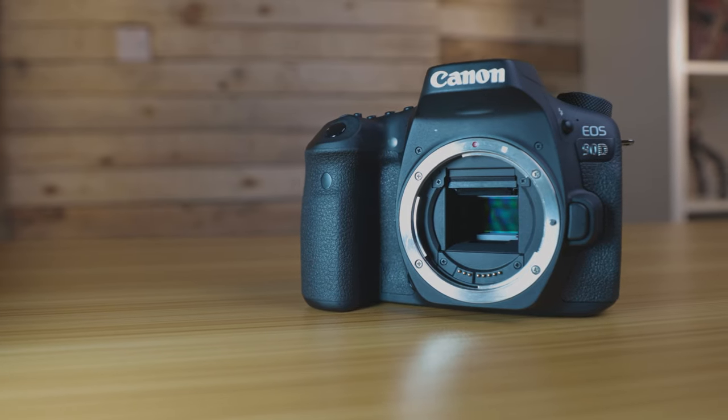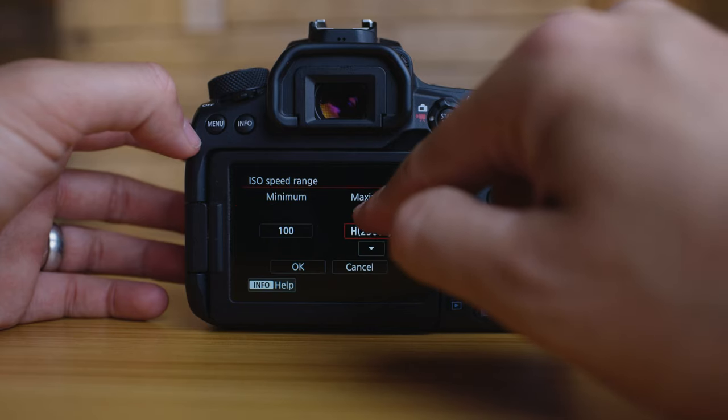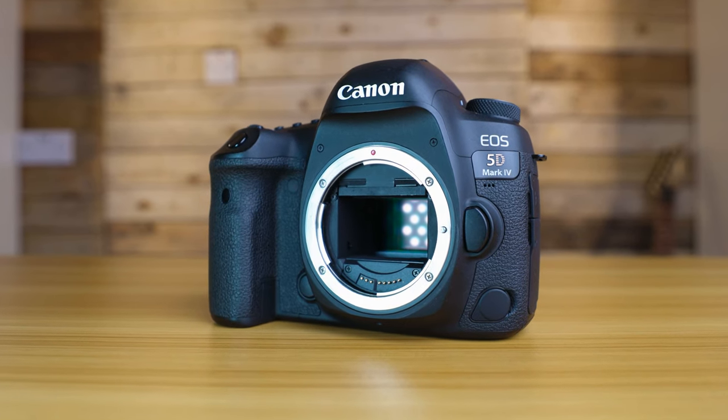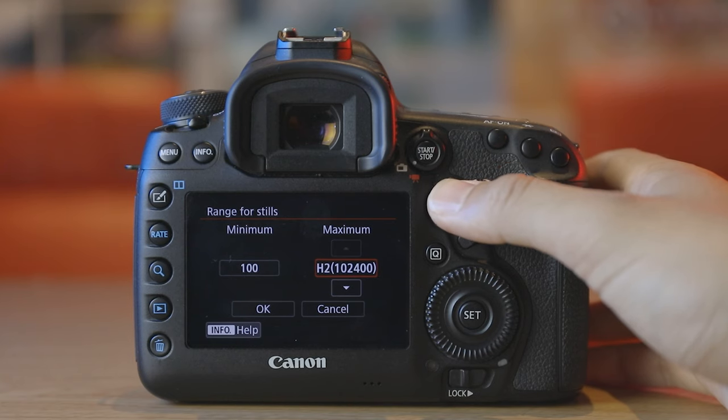Starting with sensor sizes and ISO values: the 90D has a 33 megapixel APS-C size sensor with ISO values from 100 up to 25,600, expandable to 51,200. The 5D Mark IV has a 30 megapixel full-frame sensor with higher ISO values from 100 to 32,000, expandable up to 102,400. As a rule of thumb, I never go over 1,600 ISO on a crop frame to avoid grain, but on the 5D Mark IV I've shot over 3,200 ISO and even over 6,400 ISO and still had a really clean image.